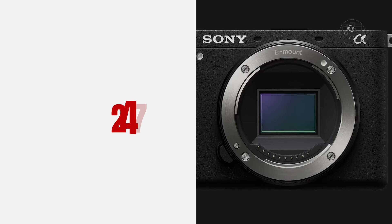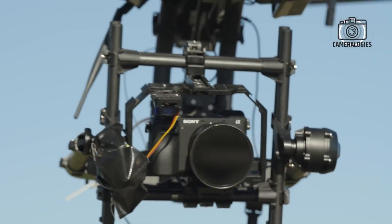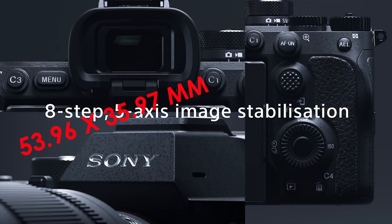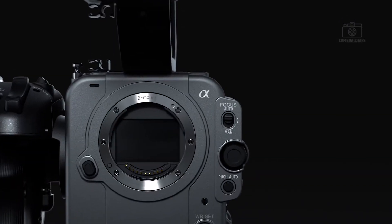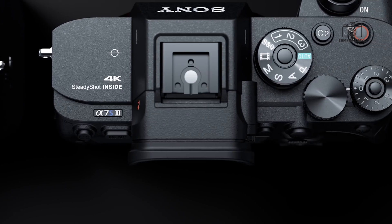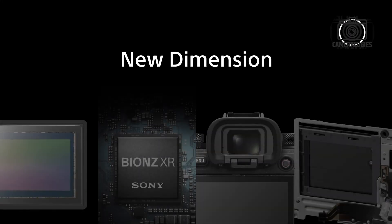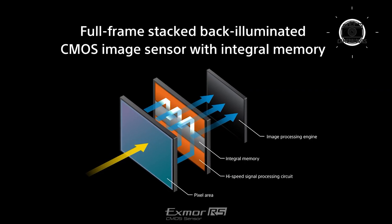The specifications of this sensor are impressive, to say the least. Measuring 53.96mm by 40.35mm in a 3:2 aspect ratio, the sensor's dimensions align perfectly with high-end medium format sensors, such as those found in the Hasselblad H6D. Beyond its size, this sensor's back-illuminated design distinguishes it as a significant leap forward, enhancing light-gathering efficiency and promising exceptional image quality that could potentially redefine what's possible in photography.